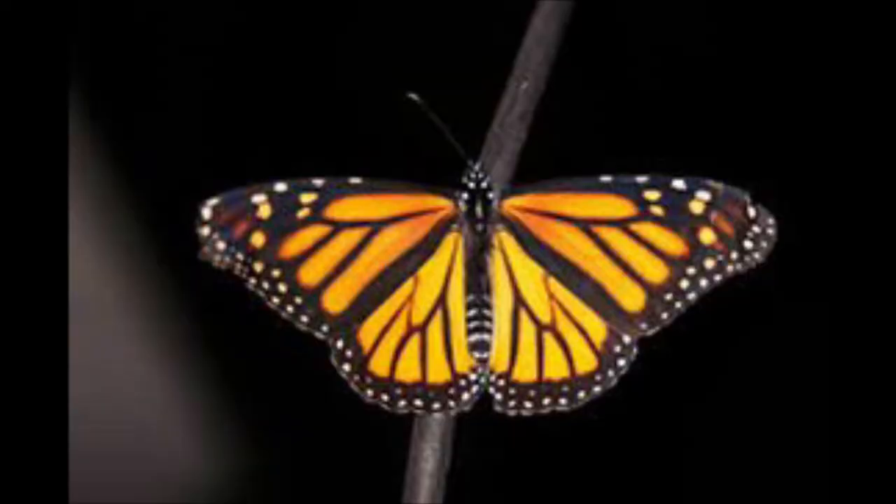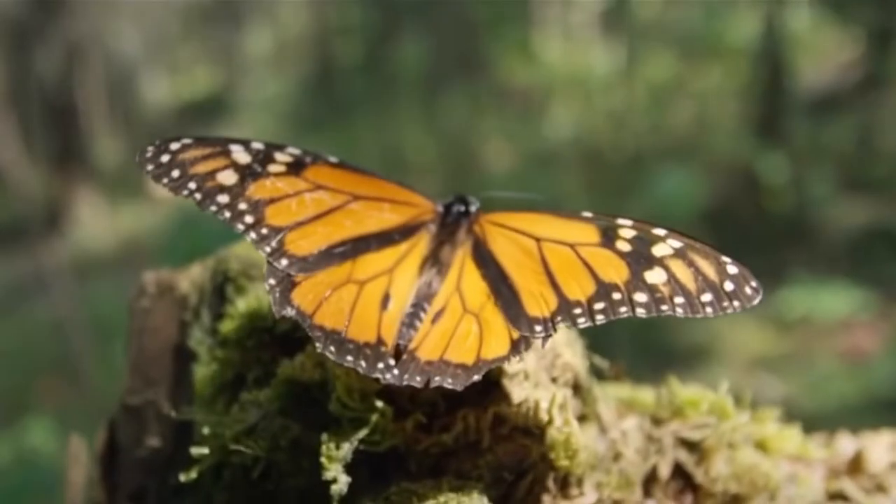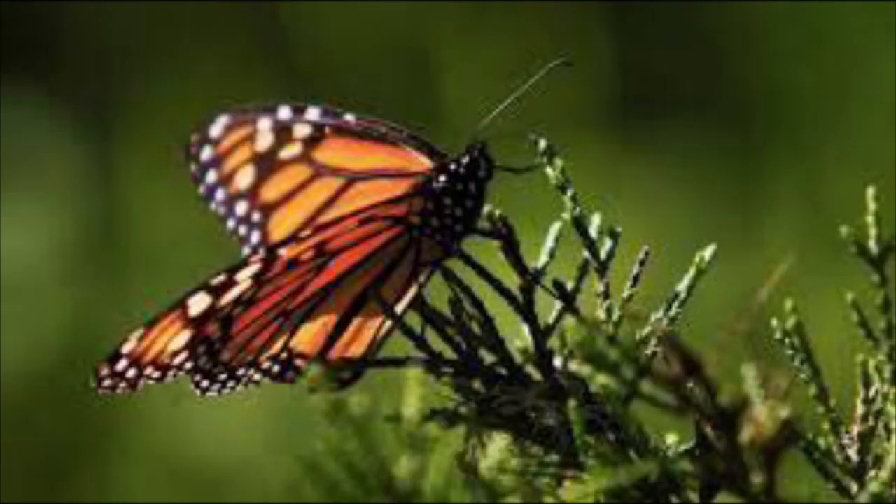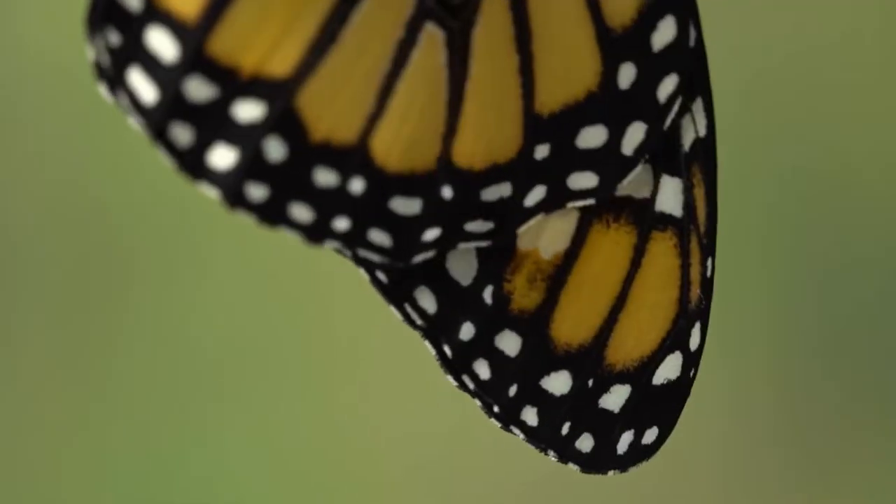This is the endangered migratory monarch butterfly, scientifically known as Danaus plexippus plexippus. It is a subspecies of monarchs, understood by its trinomial name.